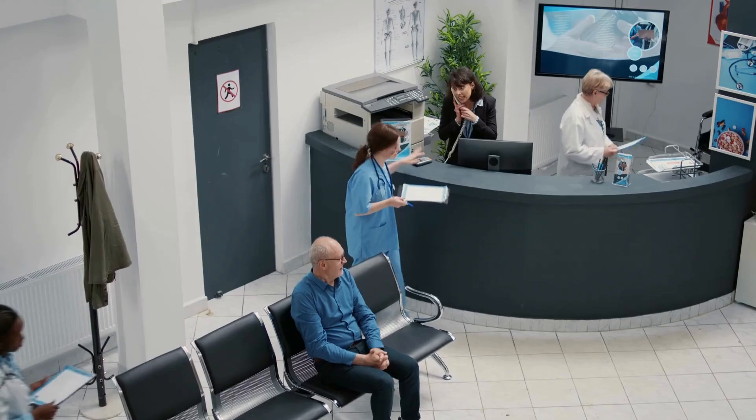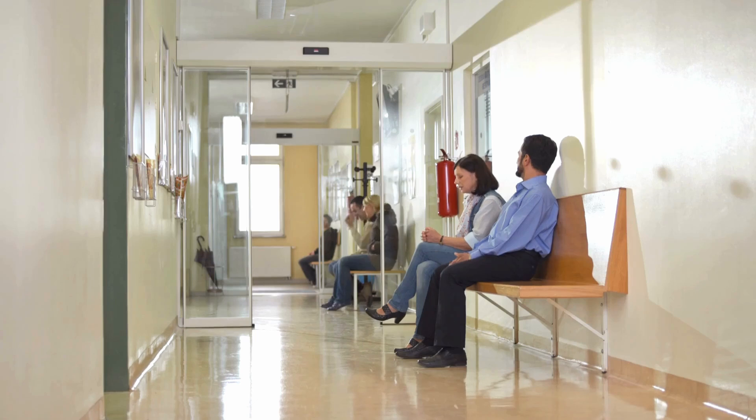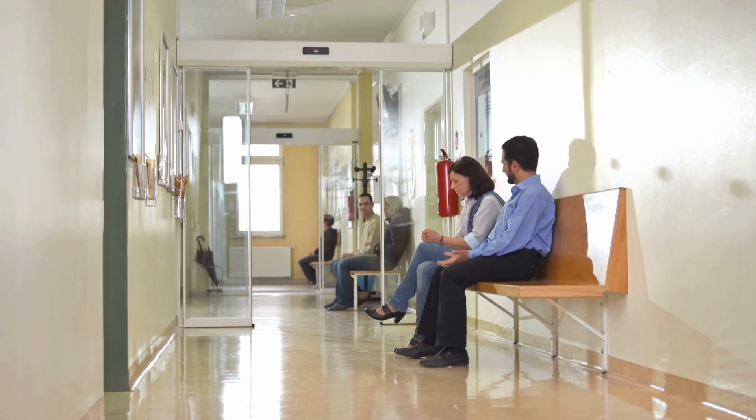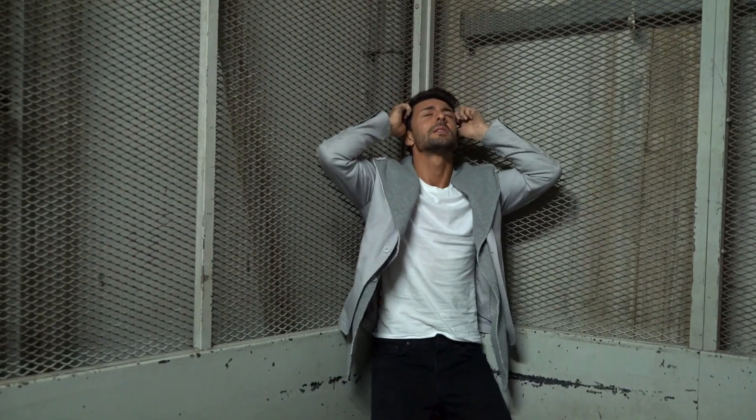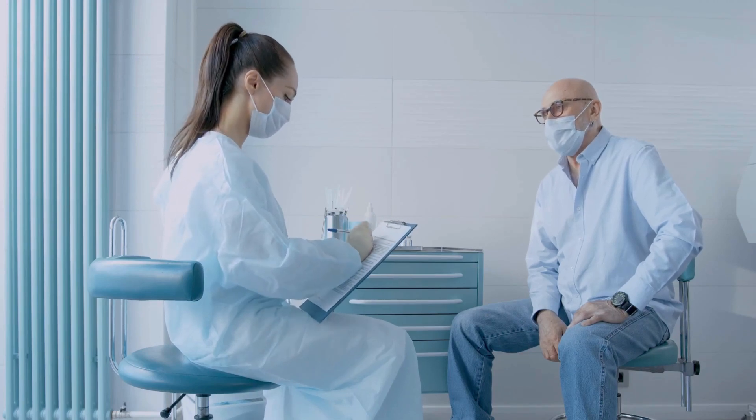For years, HIV testing meant going to a clinic, getting your blood drawn, waiting for results. Sometimes people never show up, or they don't come back to get their results. Many just avoid testing — they're scared, they don't want to be seen, or they live too far from a clinic.